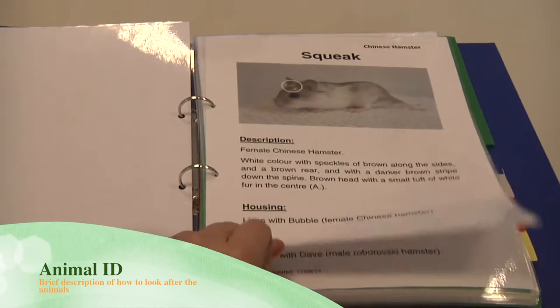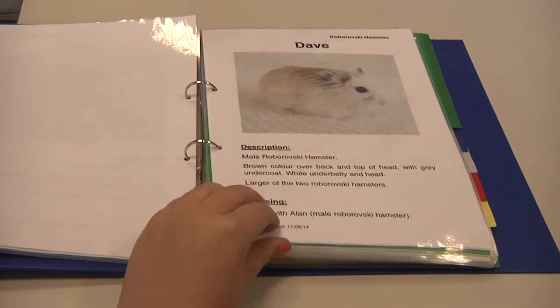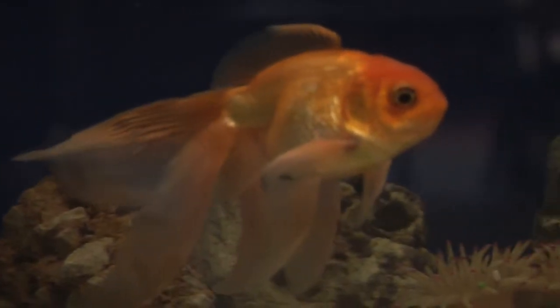This file shows the different animals here at Animal Care, which includes their names, animal type, and a little background information to help you get to know the animals that you'll be working with. The traffic light system is used to help you understand which animals you can and cannot handle within the Animal Care unit.